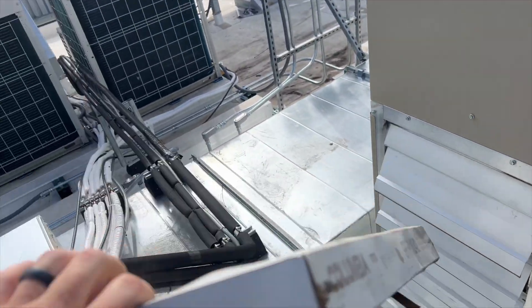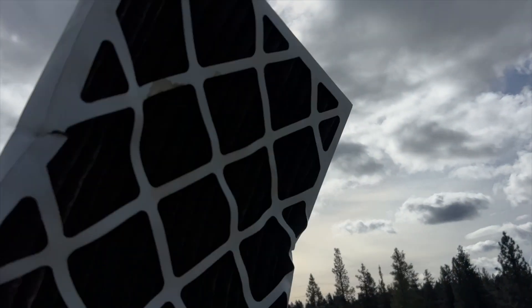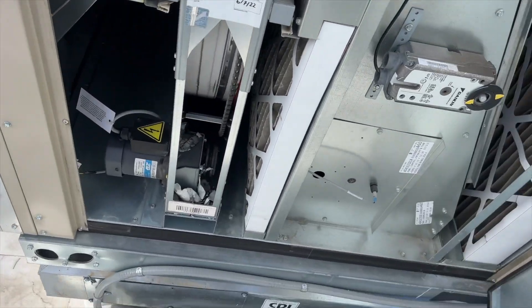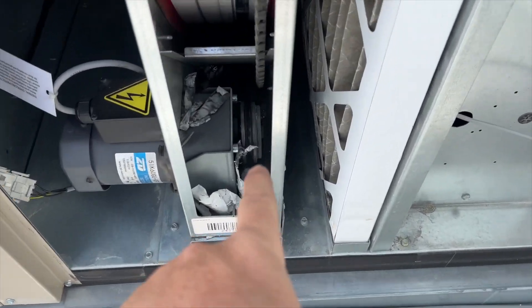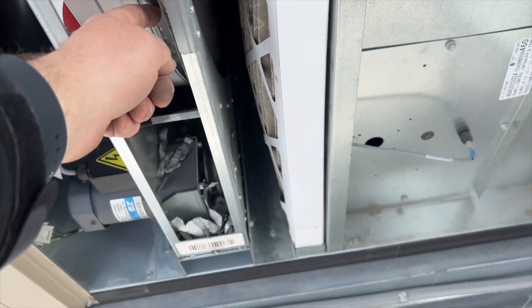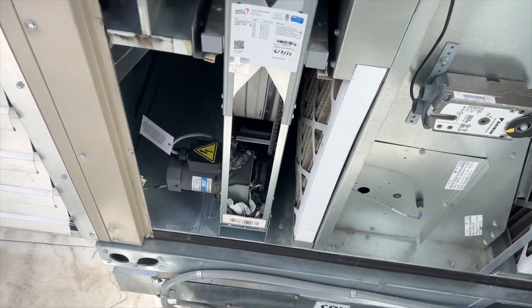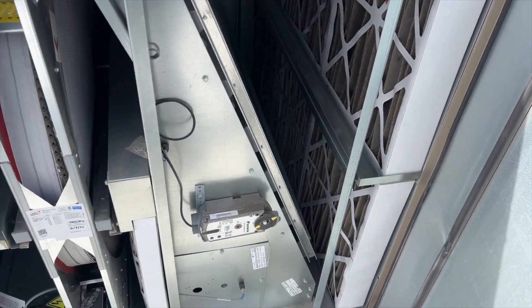It's just completely clogged. And then look at that — the recovery wheel wrap thing has popped off. We need to get some filters in this unit stat.